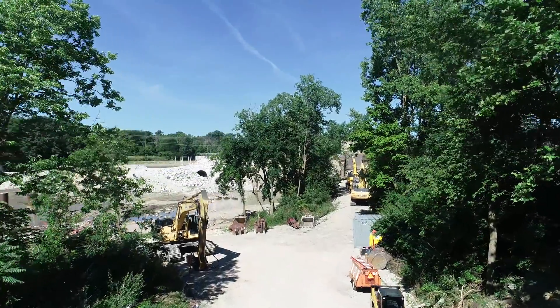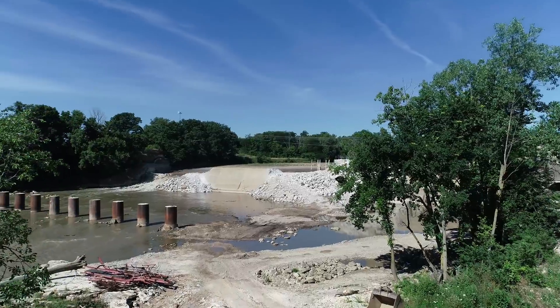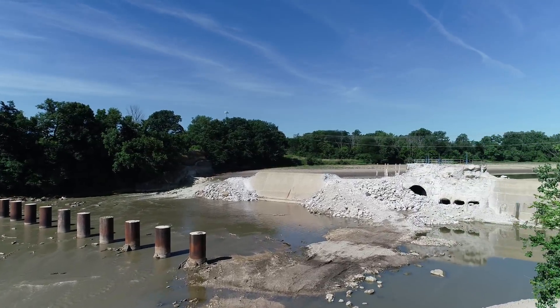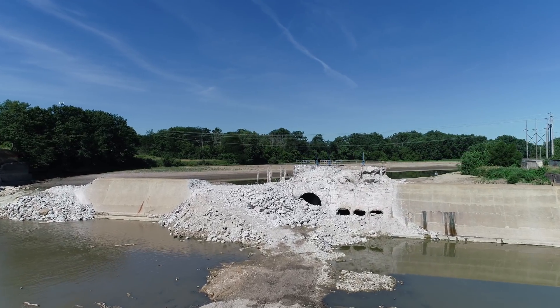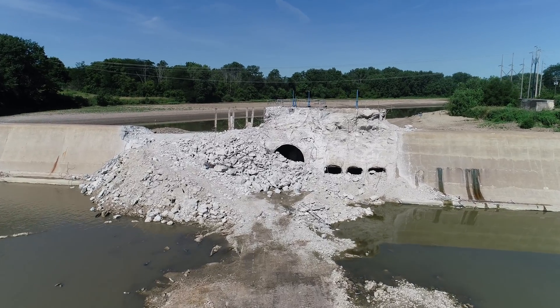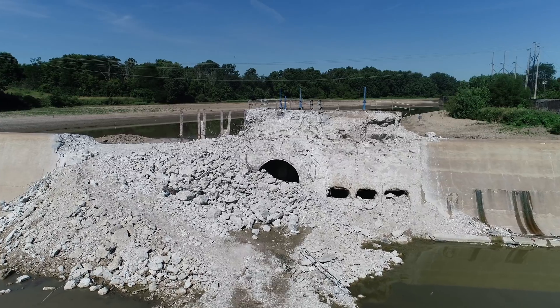Good morning. This is Bruce with the Narrow Viewpoint. It is Sunday, July 8th. This makes it day 7 of the Ballville Dam removal. Being Sunday, it doesn't look like we've got any workers today, and I don't blame them for taking a day off. This is hot and heavy work for those guys.